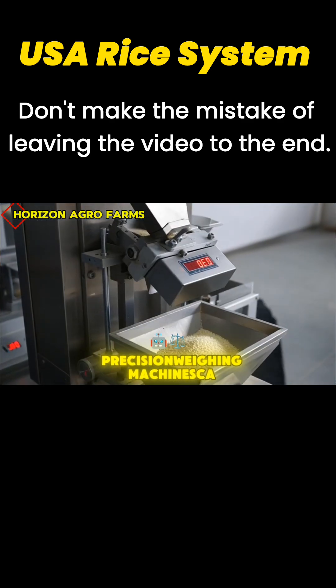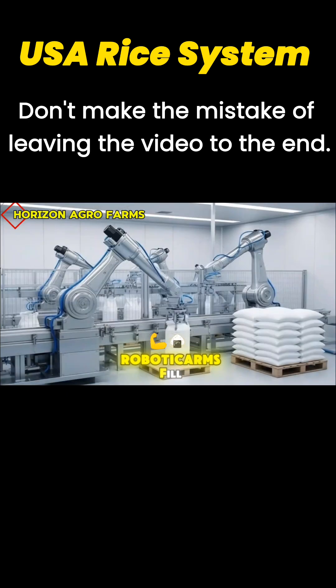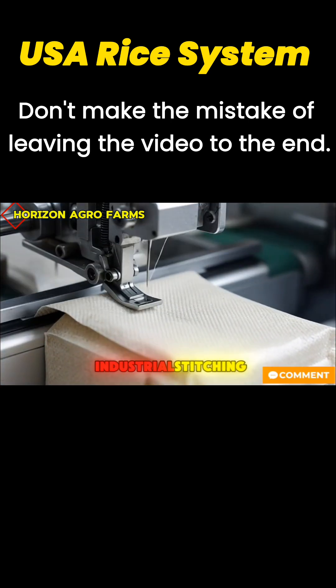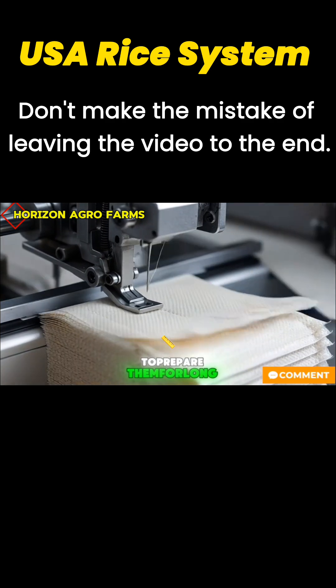Precision weighing machines calculate exact bag weights, accurate to the final grain. Robotic arms fill strong rice bags with smooth, steady flow — fast, clean, and fully automated. Industrial stitching machines seal every bag tightly to prepare them for long-distance shipping.